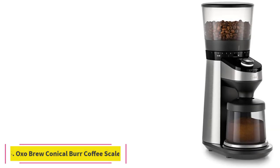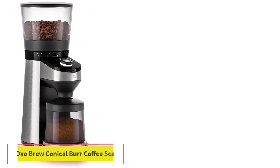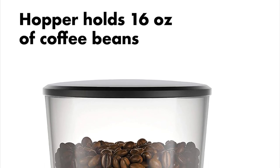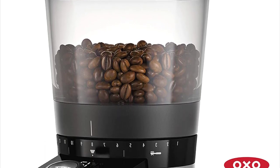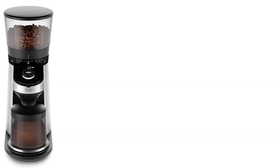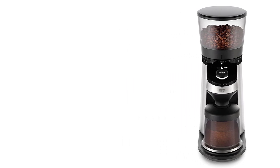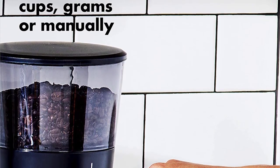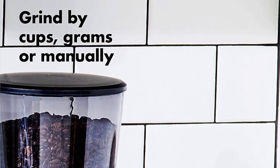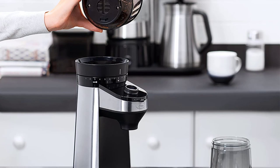At number 5: the OXO Brew Conical Burr Coffee Grinder with Integrated Scale. Schlader loves this OXO grinder for a number of reasons, but chief among them is its built-in intelligent scale, which means you won't lose extra money or counter space buying a separate one. The feature simplifies the process of grinding coffee for your average home brewer and cuts down on equipment. Enter the number of cups you're going to brew and your preferred coarseness, and the grinder spits out exactly what you need. It's an incredibly thoughtful product, he says.